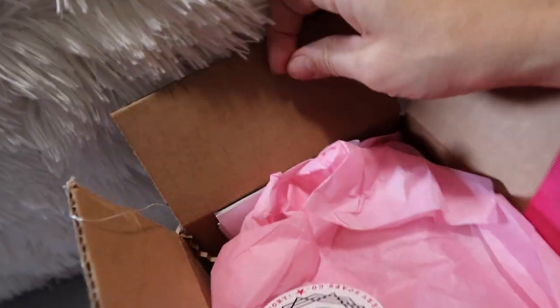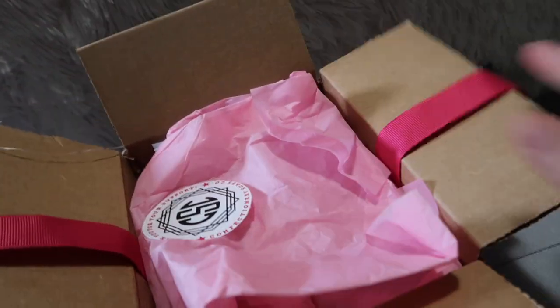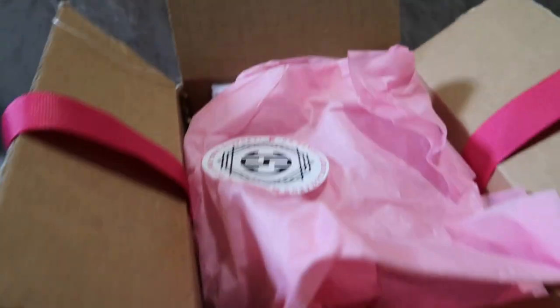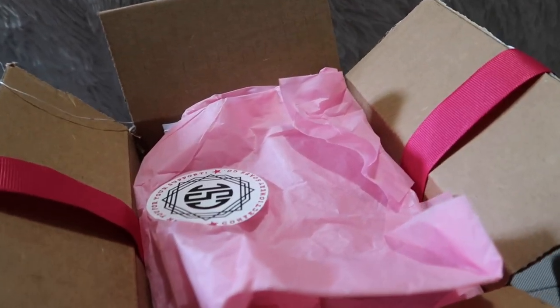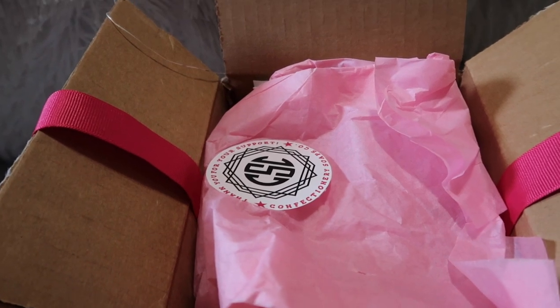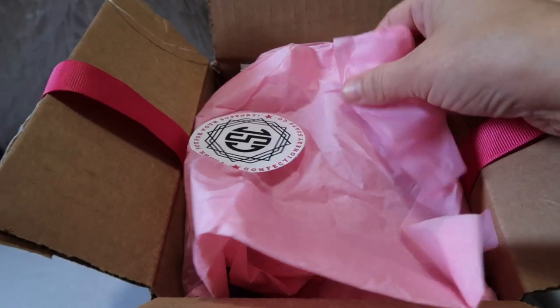I'm still cleaning my room, just going through stuff, and this package actually came yesterday. If you watched my last Confectionary Soaps co-haul, you'd see she sent me a sample of the Island Glow. She had sent me a sample of the Island Glow scent of the whipped soap, and I smelled it and thought, oh my gosh, I need to get that in the oil.